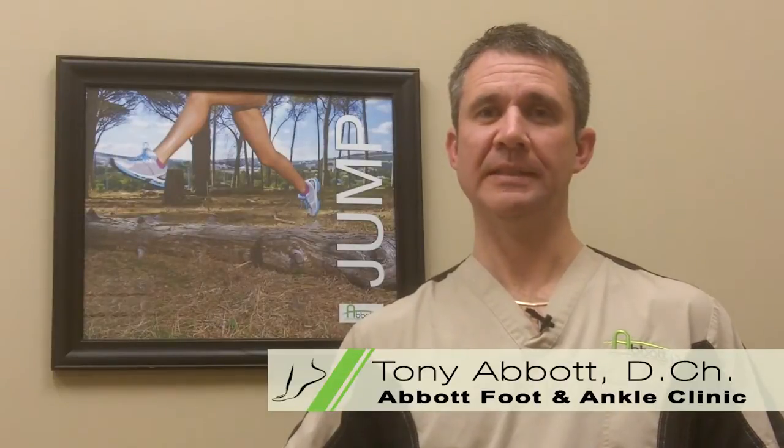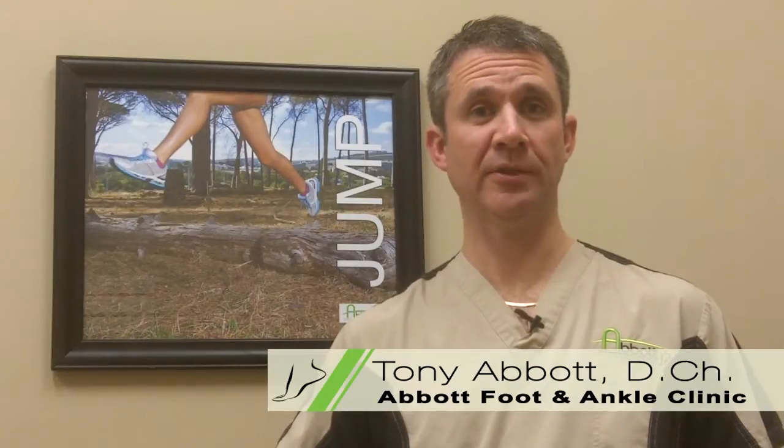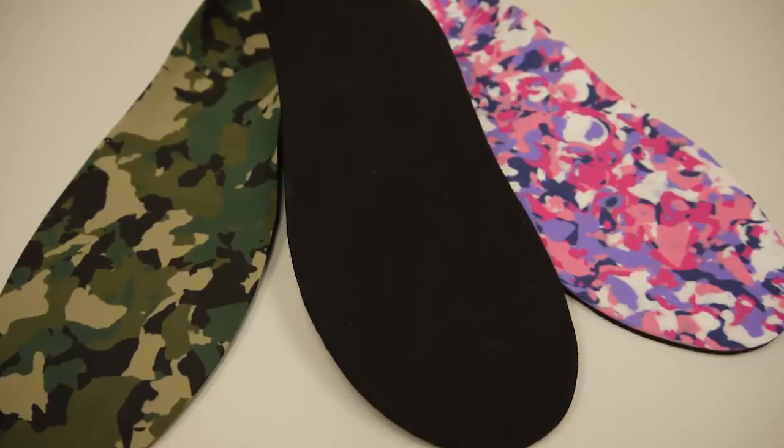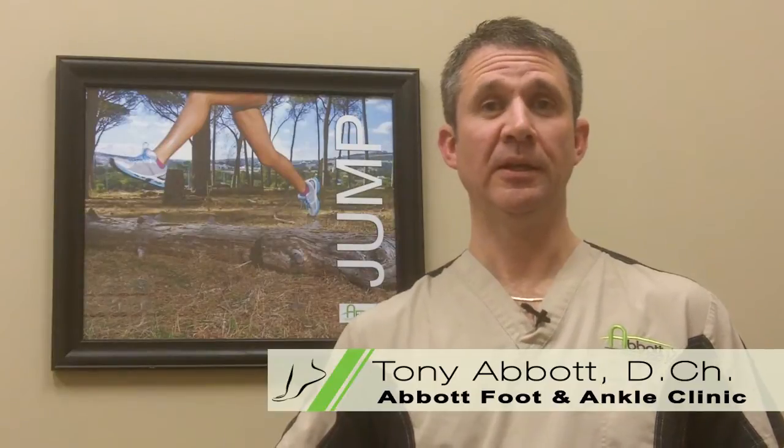An important thing to be aware of is that running with a foot orthotic when you don't actually need one can actually be more damaging to your feet and your body than you realize. Our feet naturally need to roll in or pronate a certain amount just to absorb shock and to adapt to uneven ground. Many orthotics limit the amount of pronation or they control the speed of the pronation in your feet. If too much pronation is blocked by wearing orthotics when you don't actually need them, or if you're wearing an orthotic that isn't fitted correctly or designed properly for you, you definitely increase the risk of injury.